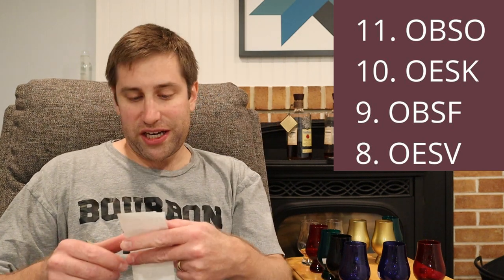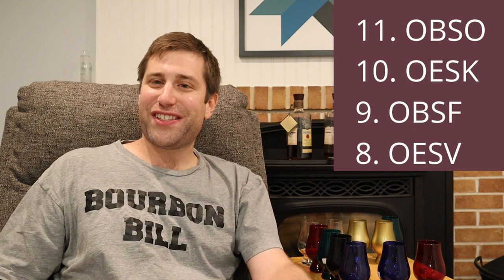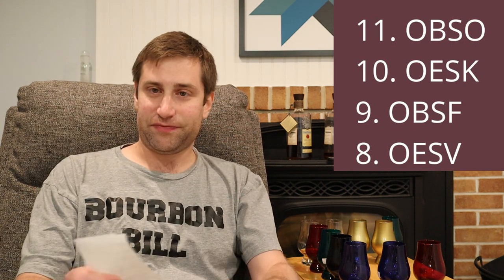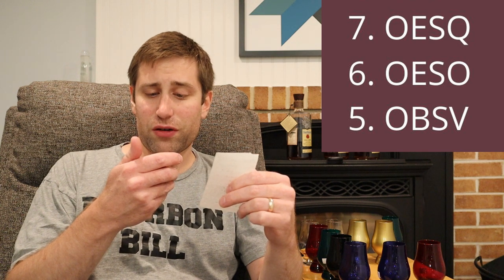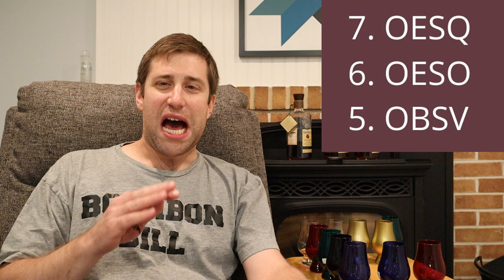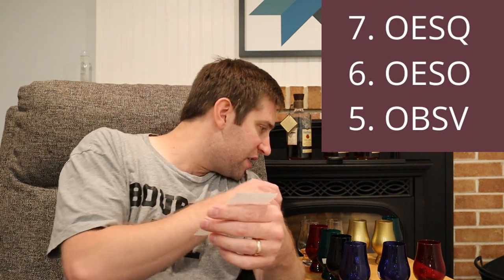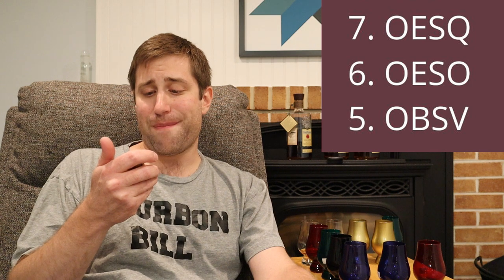In 8th place: clear with sticker was OESV — delicate, fruity, fresh, and creamy — one I actually own, and it kind of fell behind tonight. In 7th place: clear with no sticker was OESQ — floral, banana, refreshing, and medium body. I'll have to watch it back to see if I called banana on that one. In 6th place: red glass with no sticker was OESO — one of the harder recipes to find — fruity, red berries, and medium body.